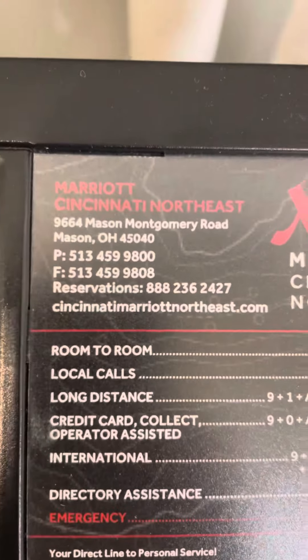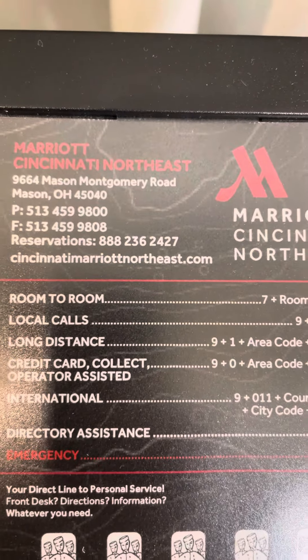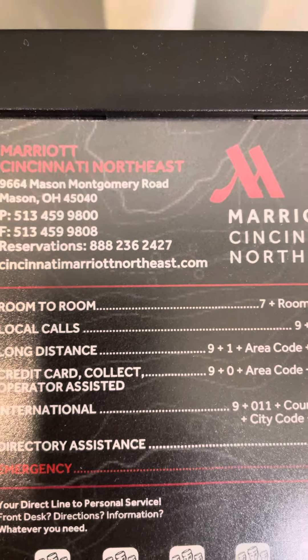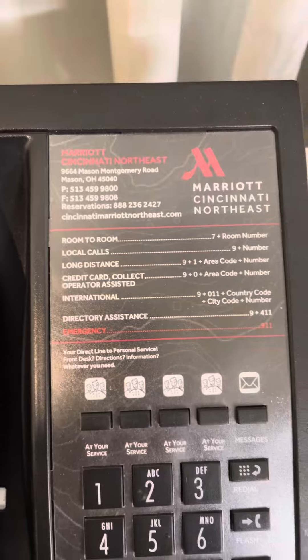The address to this place is 9664 Mason Montgomery Road, Mason, Ohio 45040. This is room 151. This is a very nice hotel room.